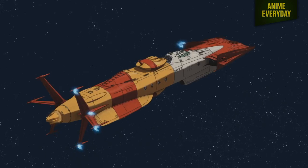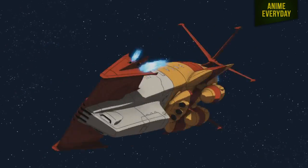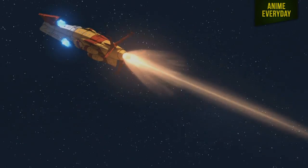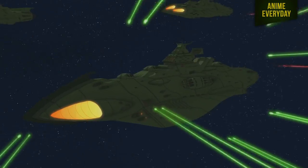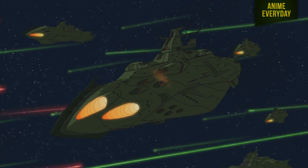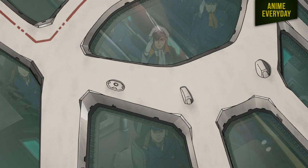Generally, remakes or reboots tend to suck — and not only in anime. Video games and movies have the same problem. But occasionally, some shows do make good remakes. Space Battleship Yamato is one of those few successful remakes.